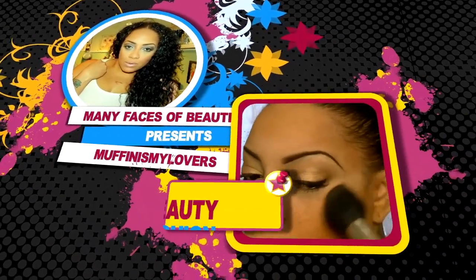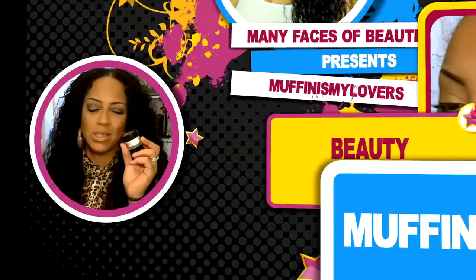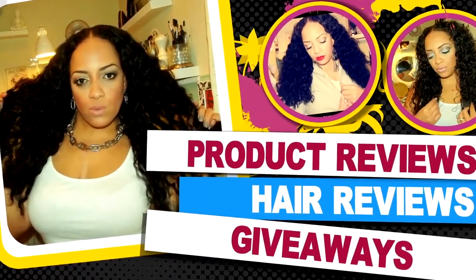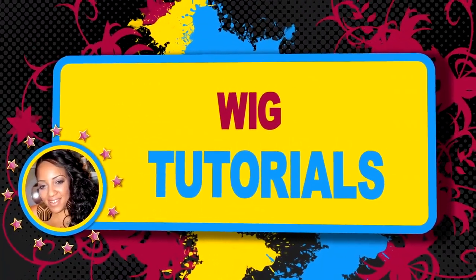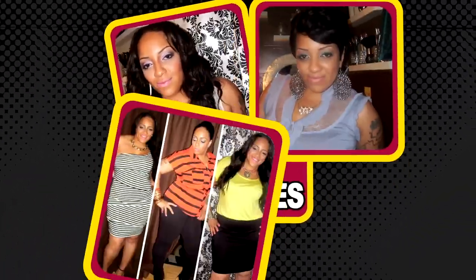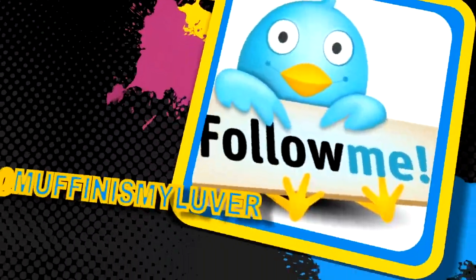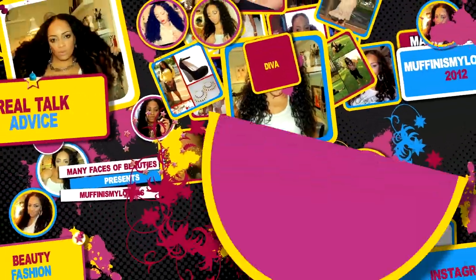There's nothing like chilling with my girls, just me and my divas taking over the world. Hey divas! What's up everybody? What's up? It's your girl April. I hope you guys are all having like a really great, amazing day.